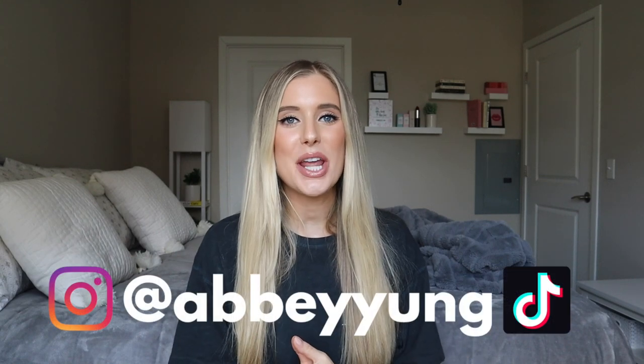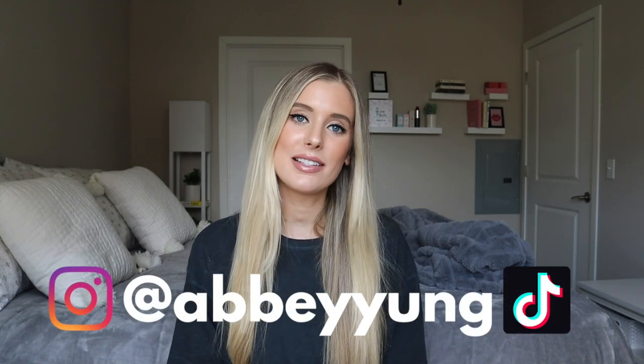Hey guys, welcome back to my channel. For today's video, we're going to be reviewing four different products from the Burt's Bees Sensitive Skin Care line: their facial cleanser, daily moisturizing lotion, night cream, and eye cream. We're going to talk through ingredients, I'll share my thoughts on whether these products are actually suitable for sensitive skin, and show you application clips and consistency of each product so you can decide if it's worth the purchase.